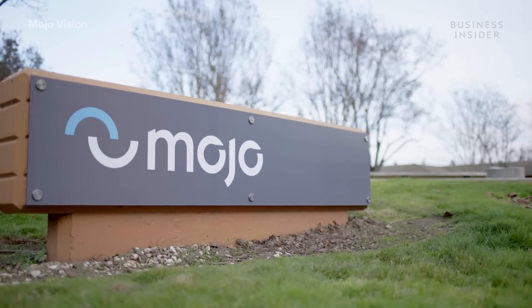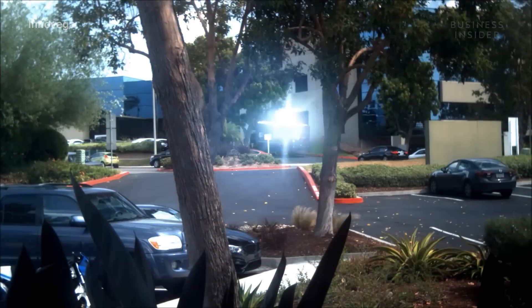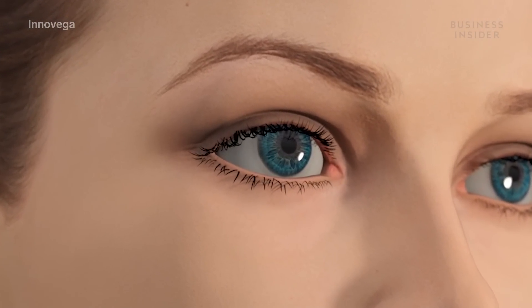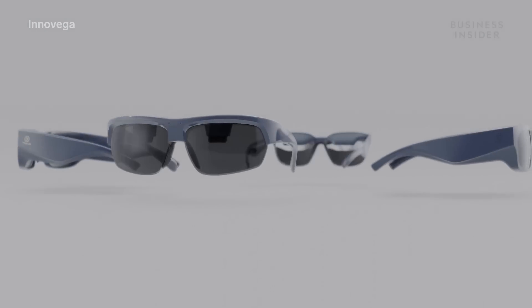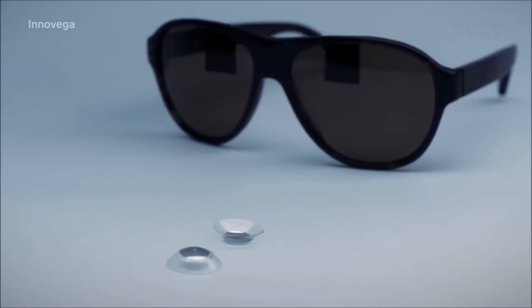MojoVision hasn't come up with a price tag or release date yet. But Inovega says its smart contact lens could receive market clearance by the end of 2021. Its smart contact lens could cost about the same as daily disposable lenses, and its glasses could be anywhere from $3,000 to $5,000 — though the company expects the price to decrease over time once it can produce larger quantities.